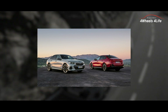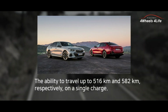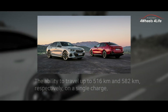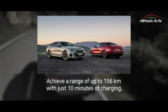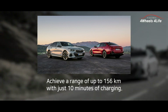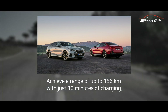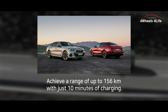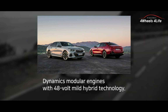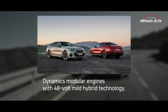Both the BMW i5 M60 xDrive and BMW i5 eDrive40 offer impressive driving ranges of up to 516km and 582km respectively on a single charge. Furthermore, the BMW i5 can achieve a range of up to 156km with just 10 minutes of charging at a DC fast charging station with a maximum output of 205kW. The max range mode allows you to limit power and speed while deactivating convenience features, extending the driving range by up to 25%. The lineup also includes models with internal combustion engines featuring 48-volt mild hybrid technology, delivering strong performance and high fuel efficiency.